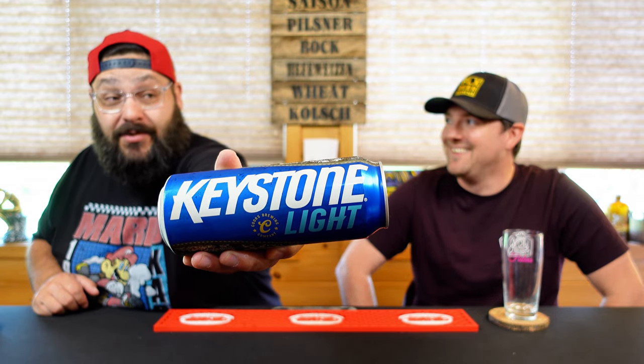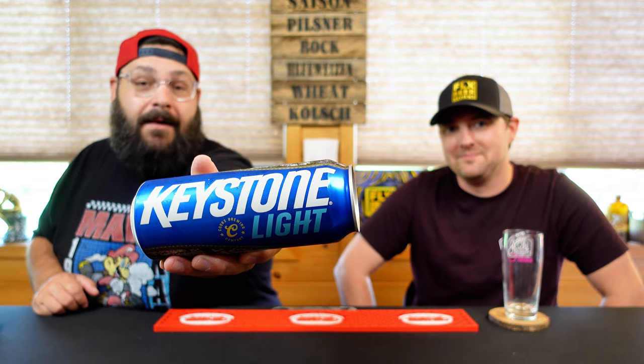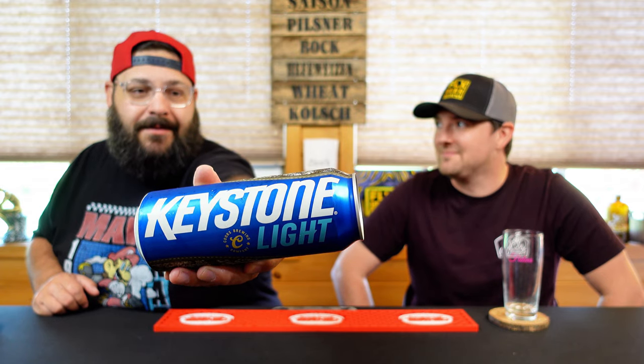Okay, so yeah, introduced in 1989 with the tagline 'bottled beer taste in a can.' This is brewed by the Coors Brewing Company out of Golden, Colorado, and they own a whole bunch of stuff. So yeah, Keystone Light.